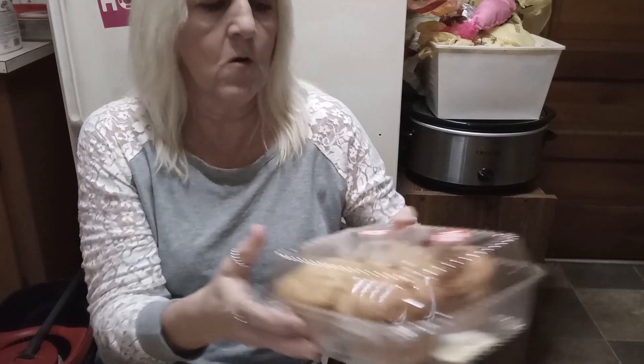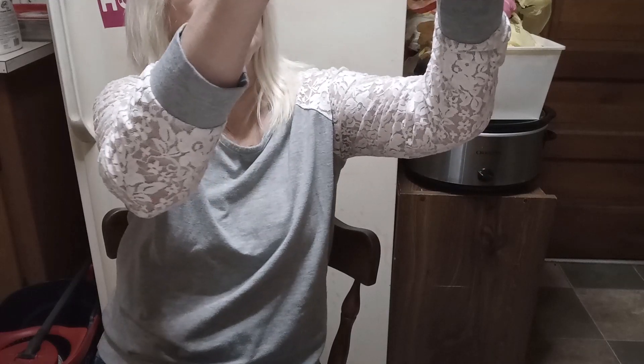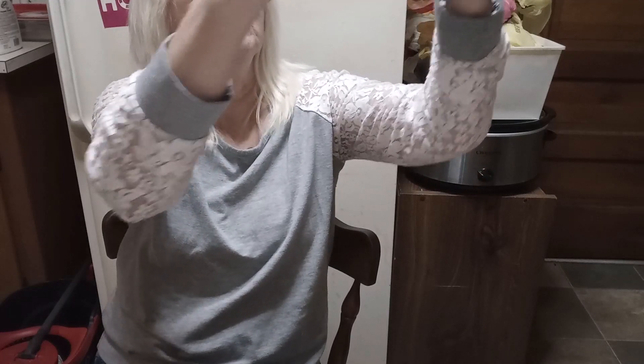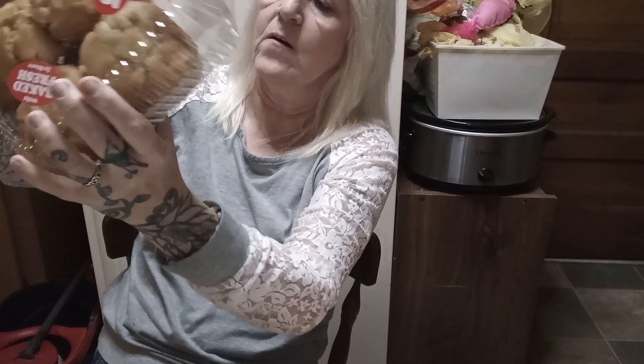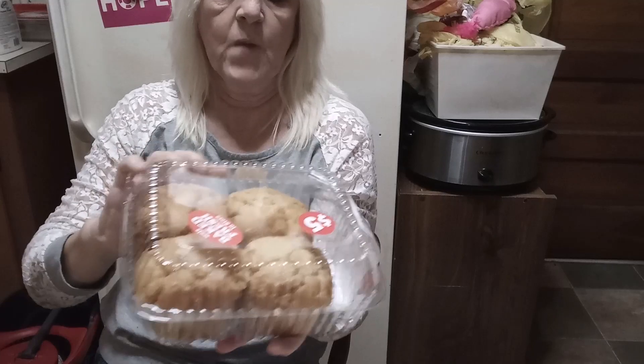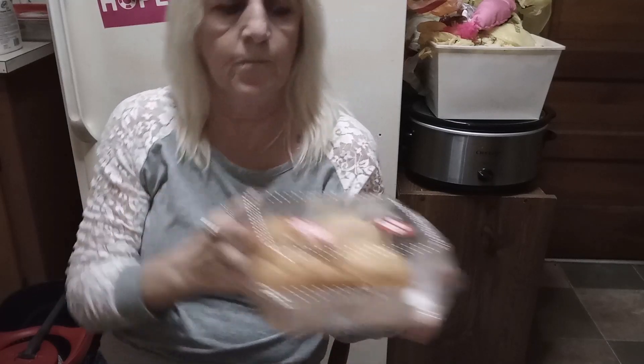Now these are some kind of muffins, and I wish it said on the label what kind. Everything is covered up and I honestly cannot tell — oh, butter rum! There's a little sticker over here: butter rum. Ooh, well, they're going in the fridge. Butter rum sounds yummy.